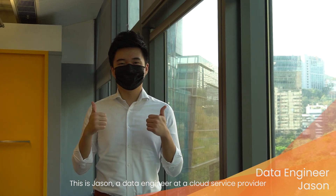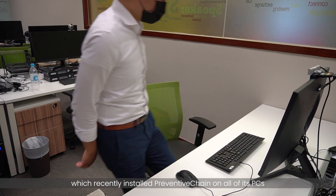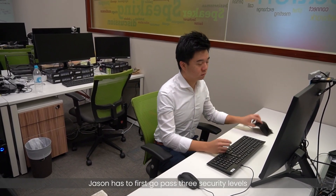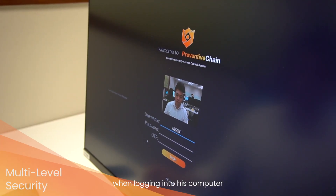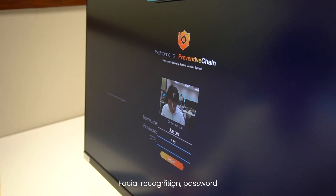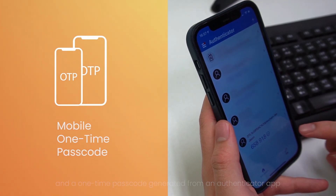This is Jason, a data engineer at a cloud service provider which recently installed Preventive Chain on all of his PCs. Every morning, Jason has to first go past three security levels when logging into his computer: facial recognition, password, and a one-time passcode generated from an authenticator app.